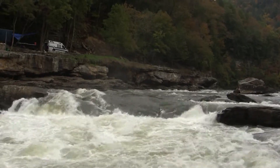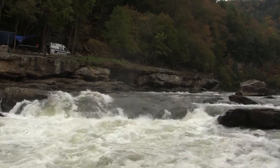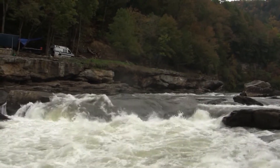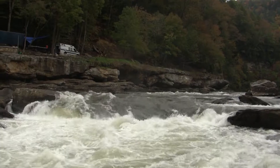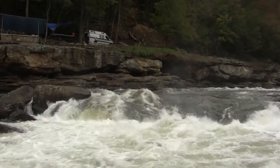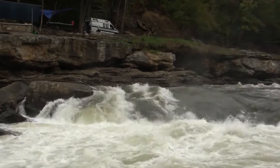Folks, this is Sweets Falls Rapid, the 14-foot grand finale here on the Upper Ghali River — a 14-foot cascading waterfall. Now, this might look like a wide line, folks, but keep in mind, if you go too far to the right, you might drop off that steep part of the ledge there — a very thumping hit.